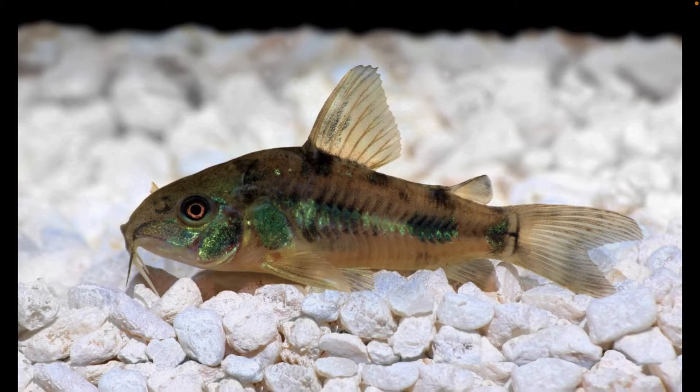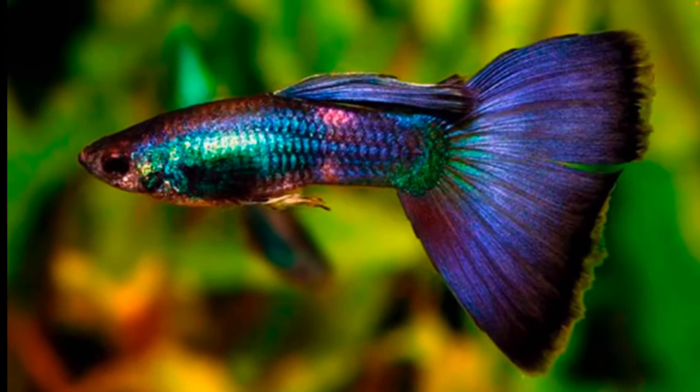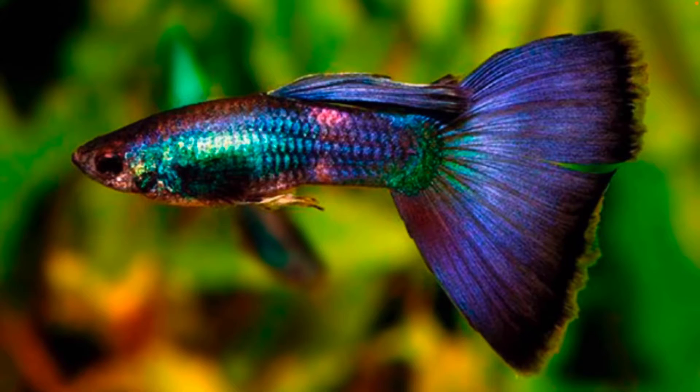This first fish is a type of bottom feeder — I'm pretty sure it looks like a catfish but I'm not really sure. I forgot his name. This is a guppy. I am looking to get one of those for my 15 gallon tank.